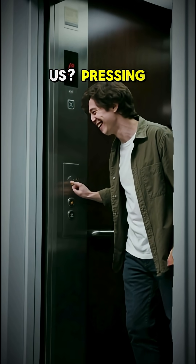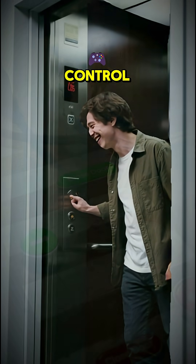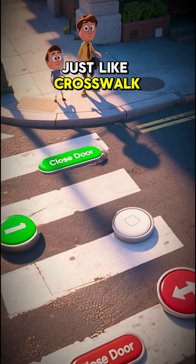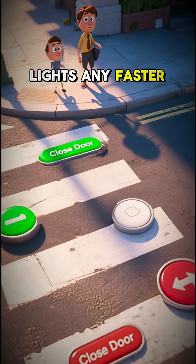For the rest of us, pressing it gives a tiny illusion of control. Psychologists even call it a placebo button, just like crosswalk buttons that don't change lights any faster.